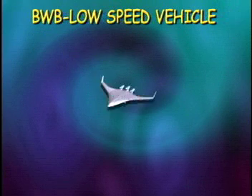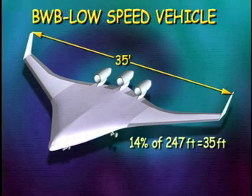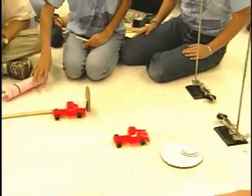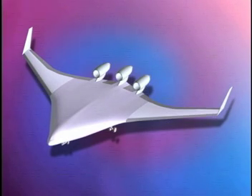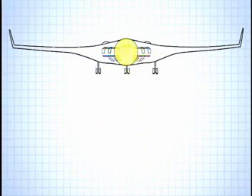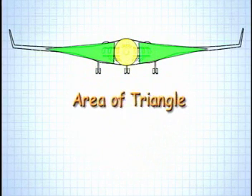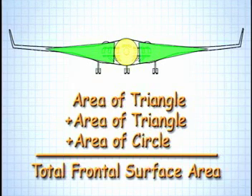The LSV is about 14% the size of a full-size BWB—approximately 35 feet wide, 22 feet long, and 6 feet high. Remember how a greater frontal surface area produces greater drag? Looking at the frontal view of the 14% BWB model, to estimate the frontal surface area, all we need is the width, the height, and a little geometry. We take the frontal view, divide it into parts using geometric shapes, then estimate the area of each shape and add them together to get the total frontal surface area.